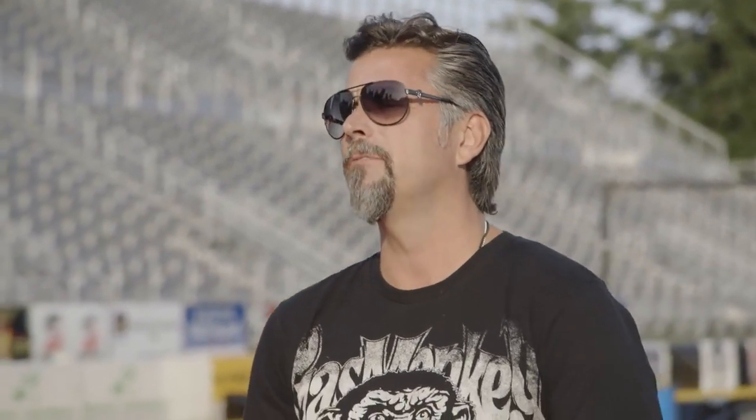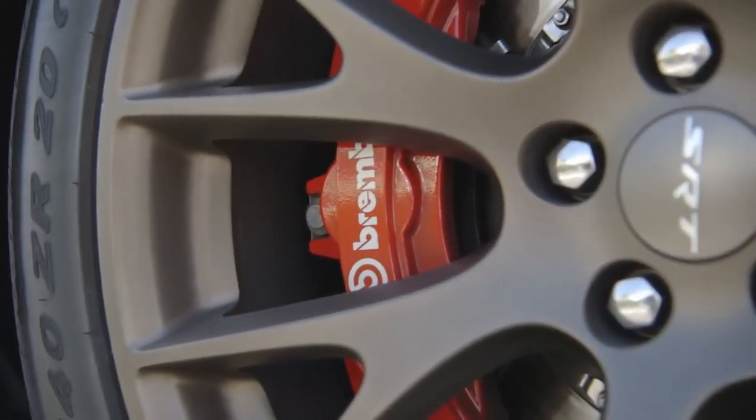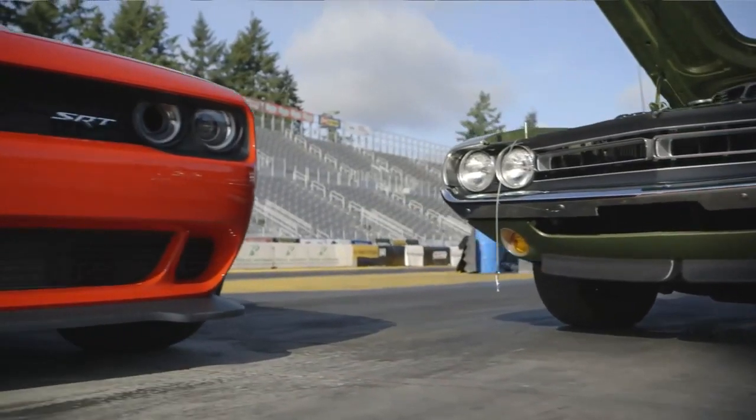Now how are we going to stop it? 15.4 inch Brembos all the way around. You brought the heat, that's for sure. Let's go roast them and see how they do.